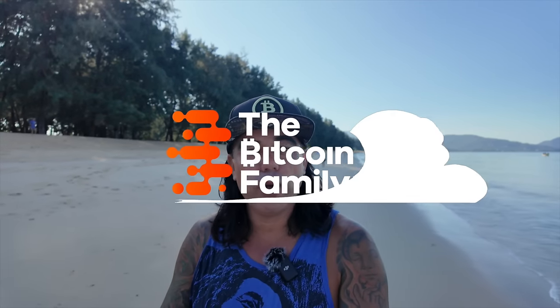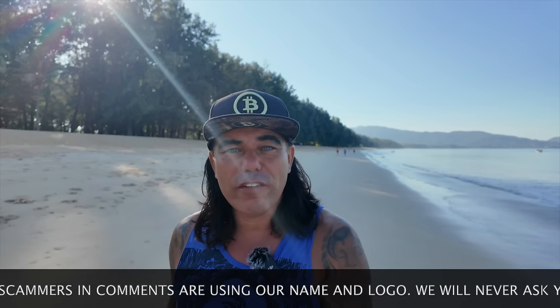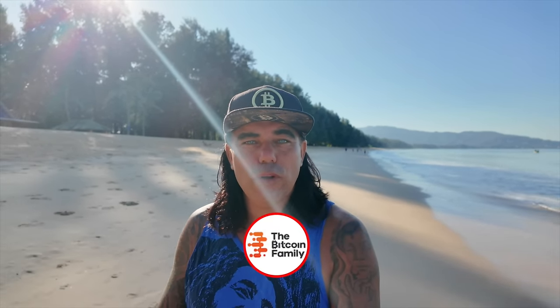Good morning, good afternoon, good evening guys — beautiful whenever you're watching this video. Welcome to the Bitcoin Family channel. For the newcomers, my name is Didi, walking and talking on the beautiful beach here in Phuket, Thailand. Today's video has six amazing Bitcoin charts, a trading tip, a travel tip, some life advice, and the news. Watch this video till the end and start this beautiful day with some positivity.